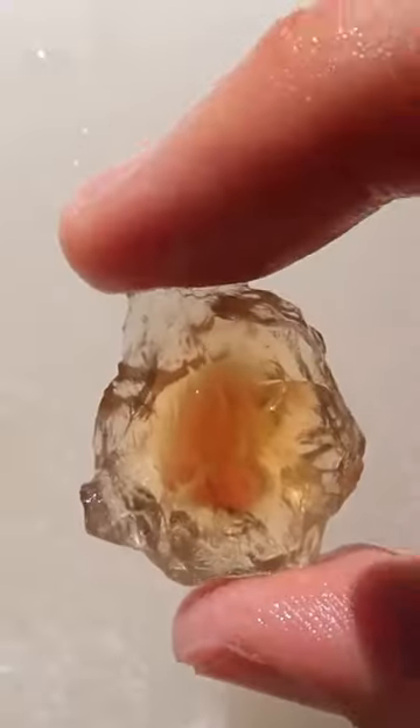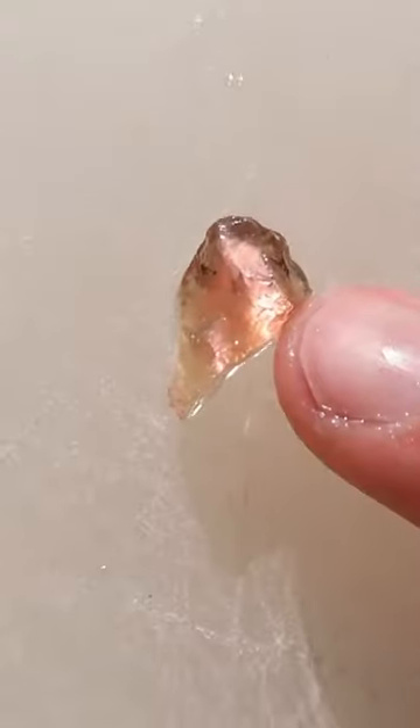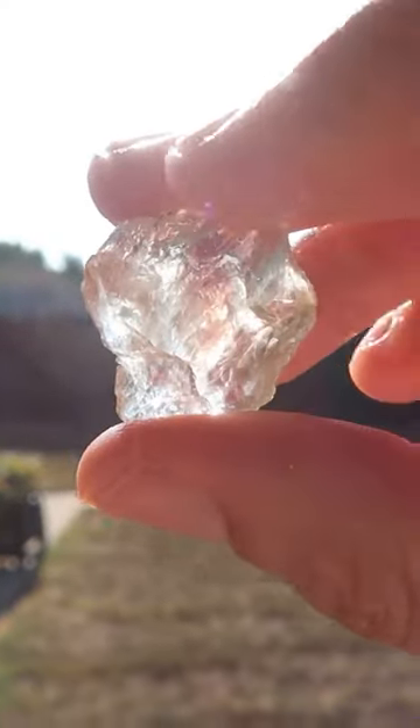These stones are super rare because they have a spot in the center that shines red, green, or metallic like a copper penny. Now it totally makes sense why it's called a sunstone — put it in the sun and it just basically goes wild.